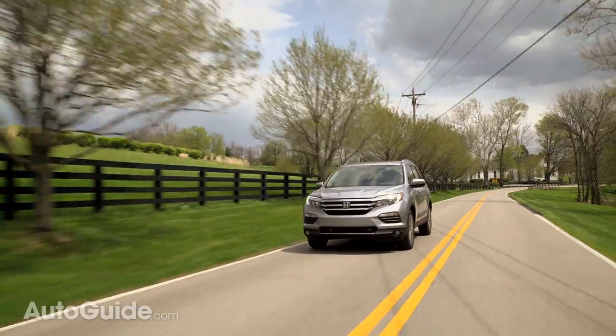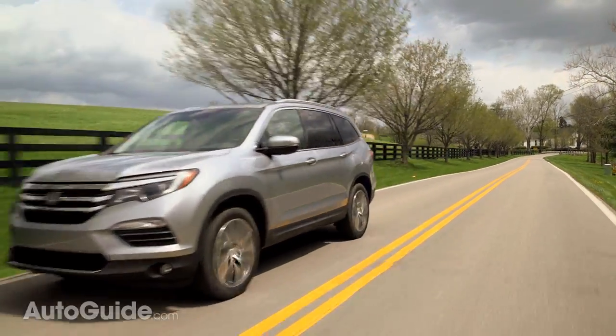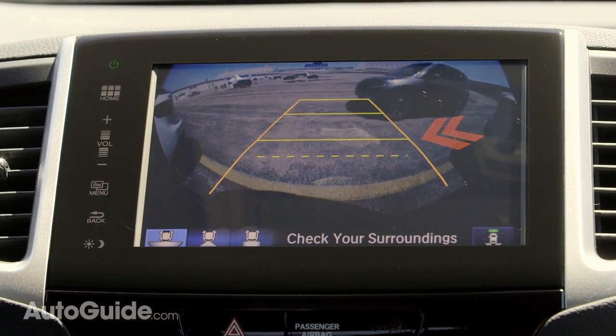Oddly, a blind spot monitor is only on the top trim, though in its place all models come standard with Honda's Lane Watch system that projects what's in your blind spot right on the display screen.